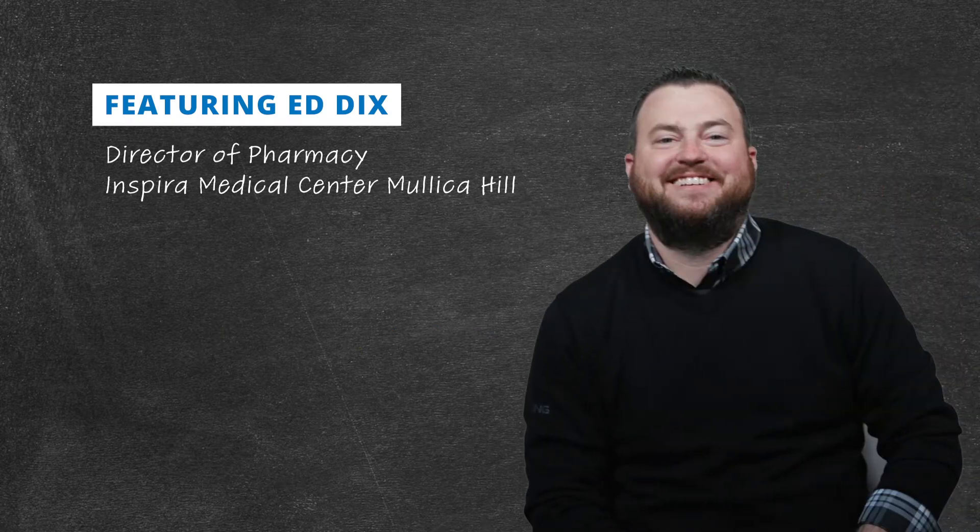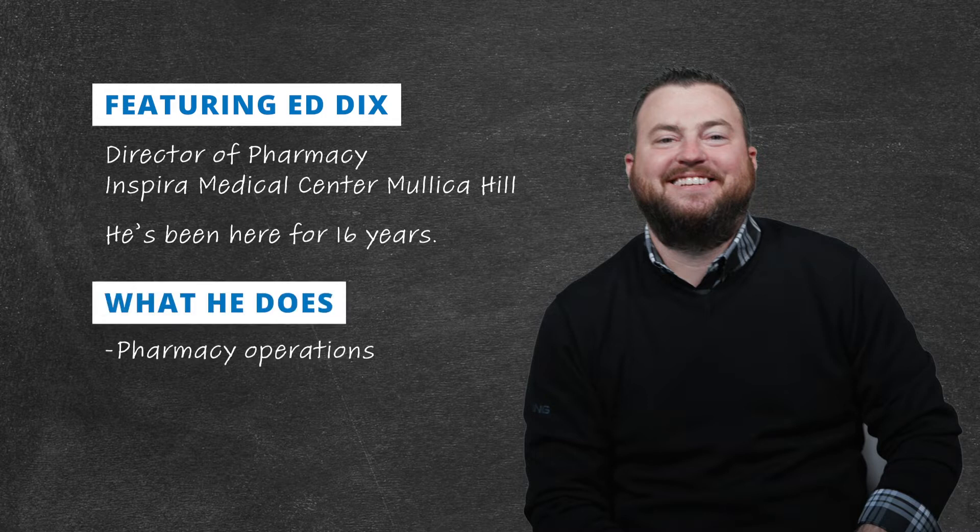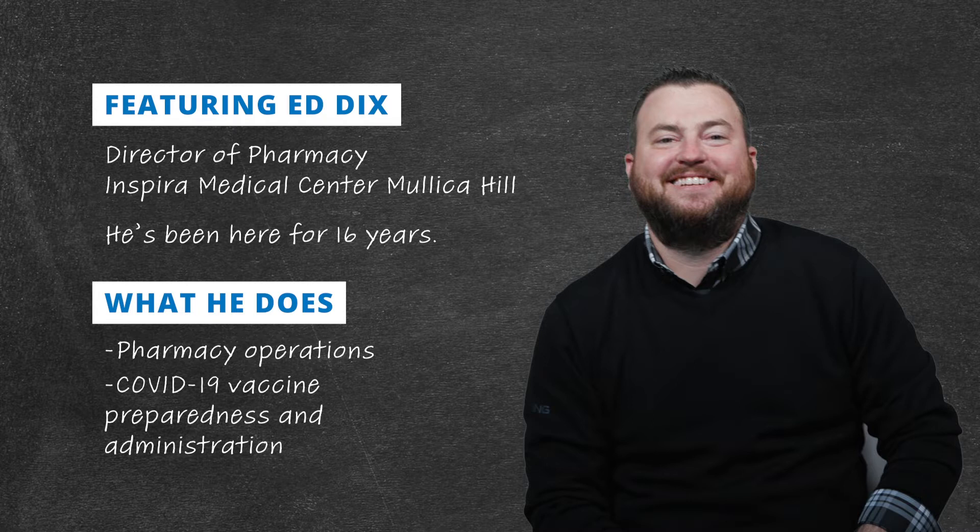My name is Ed Dix. I'm the Director of Pharmacy for Inspira Medical Center, Mullica Hill. I've been with the organization for about 16 years. I oversee the day-to-day operations of the pharmacy and I've been involved with a lot of the vaccine operations preparedness and the vaccine clinics here throughout the network.